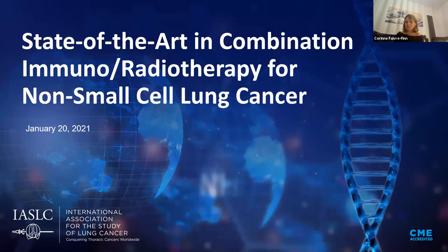Hello and welcome to today's IASLC Art Committee seminar. We have a very exciting topic today: we're going to talk about state-of-the-art in combination immunotherapy and radiotherapy for non-small cell lung cancer. My name is Corinne Febuffin. I'm the chair of the Advanced Radiotherapy Technology Committee of the IASLC, and I work at Christie Manchester in the UK. I'm also the moderator for today's programme.